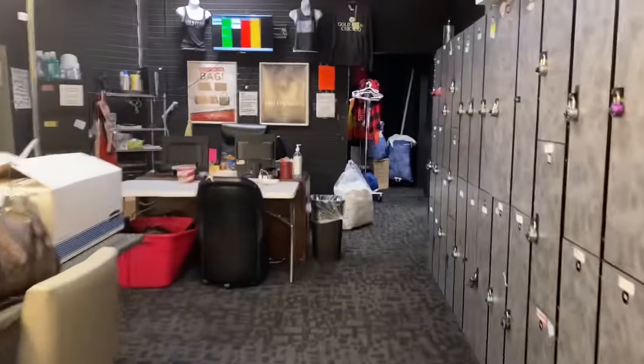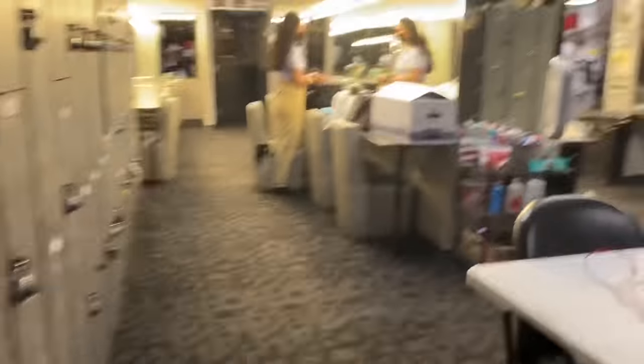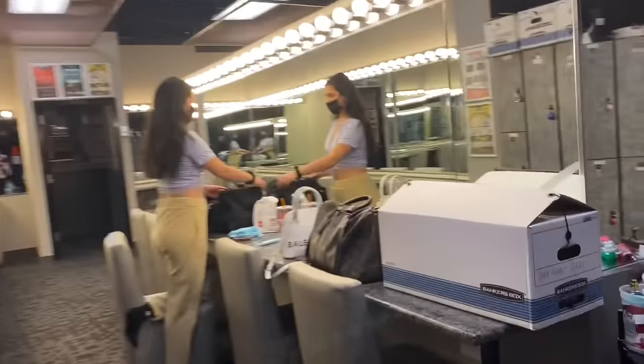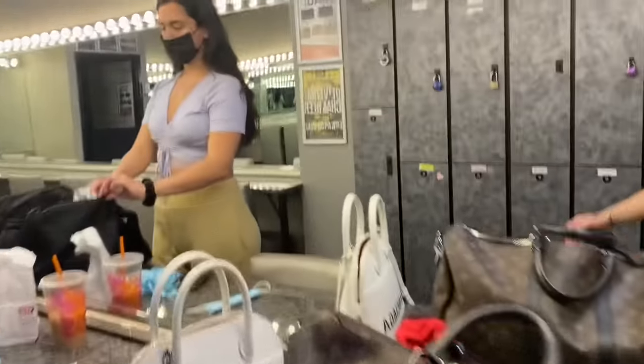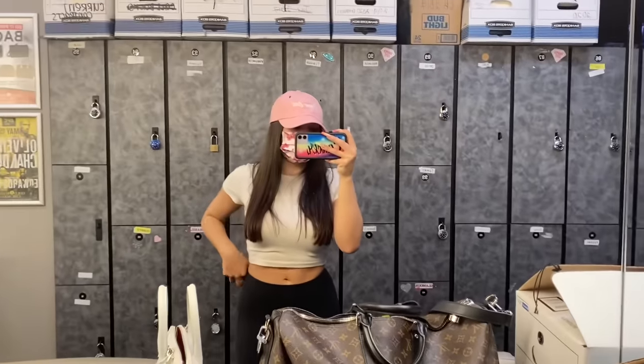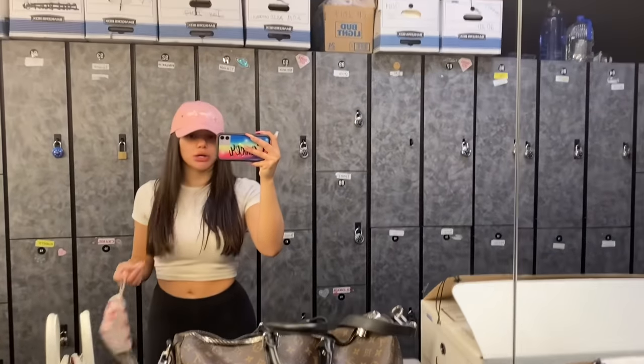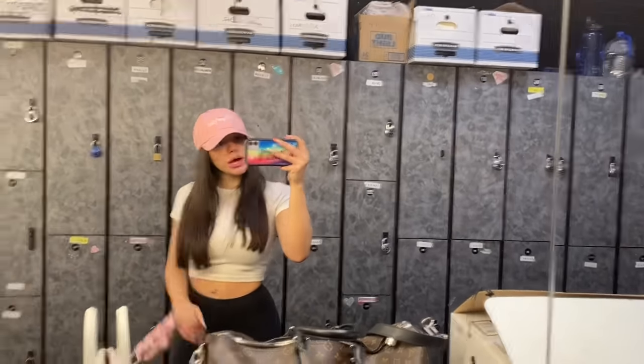This is what the back looks like — lockers, mirrors, stuff to get ready, the shower, the bathroom, more lockers. I've shown the club tour before so I'll link that below. Me and Adelina are the only girls here because we got here before the club opened, so we're going to take our masks off and just do our hair and makeup.